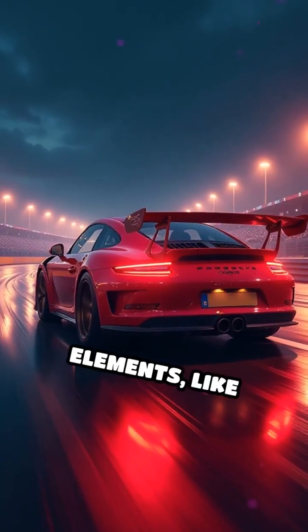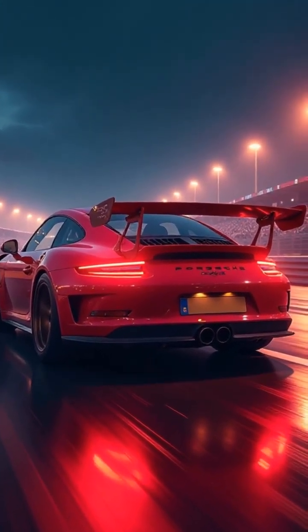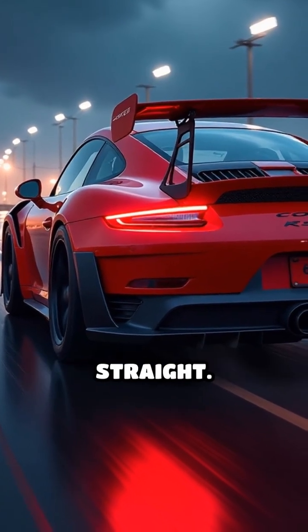Active aerodynamic elements, like adjustable wings and flaps, react in real time, optimizing balance whether you're braking hard, cornering, or blasting down a straight.